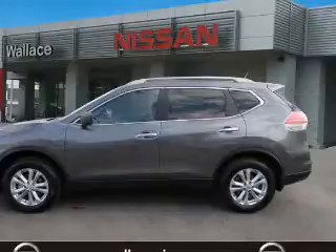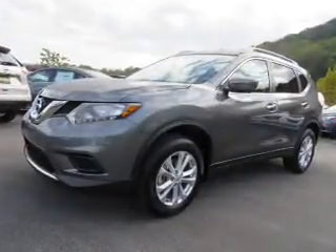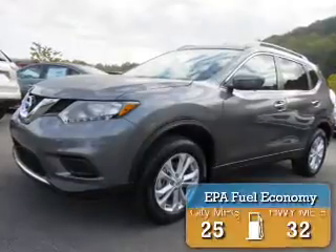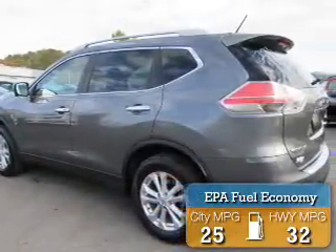It's powered by all-wheel drive, a 2.5-liter 4-cylinder engine, and a continuously variable transmission. Great fuel efficiency saves you money by requiring fewer trips to the gas station.